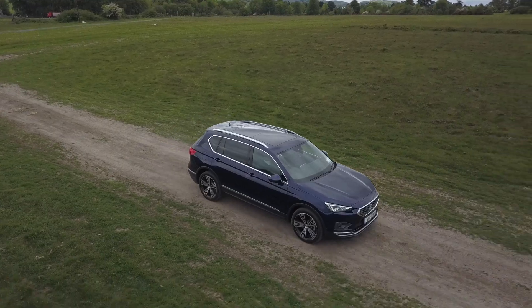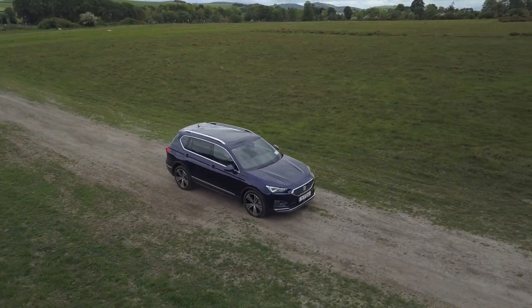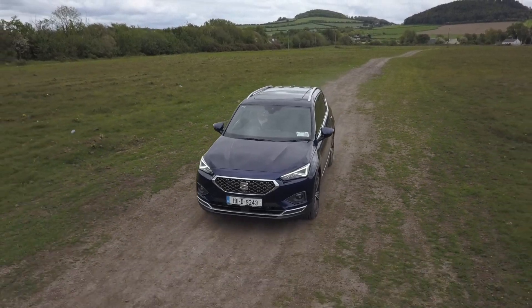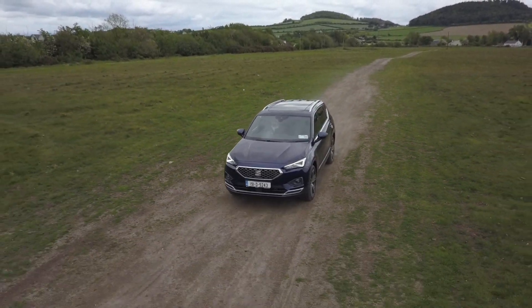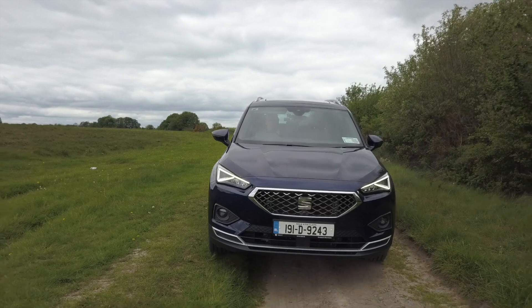I'm at 18.5 degrees incline, sat nav set, sitting in a really comfy seat, going up and down undulating terrain. Bumping around out here and all is well. What SEAT have done is just sprinkle a little Spanish magic on it — it's just sufficiently different from the rest of what Volkswagen is doing with this model of car. It feels different and it certainly looks different. I do like that snub nose, squintier, meaner-looking front end.